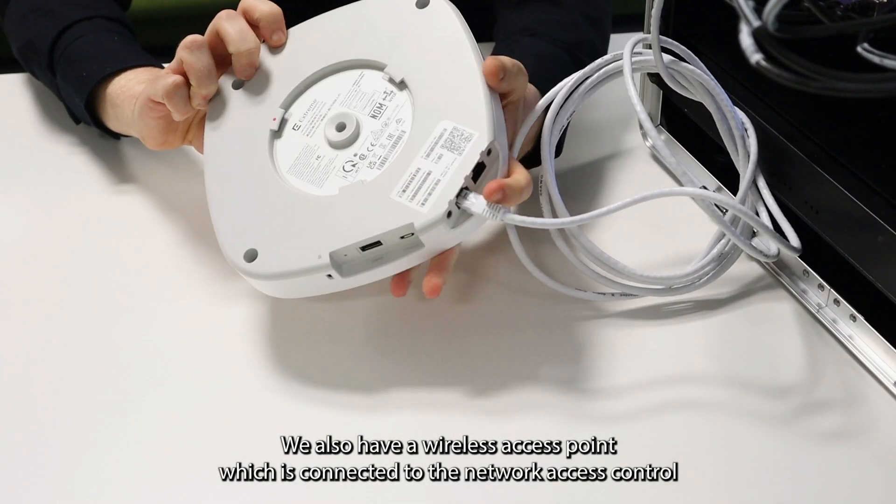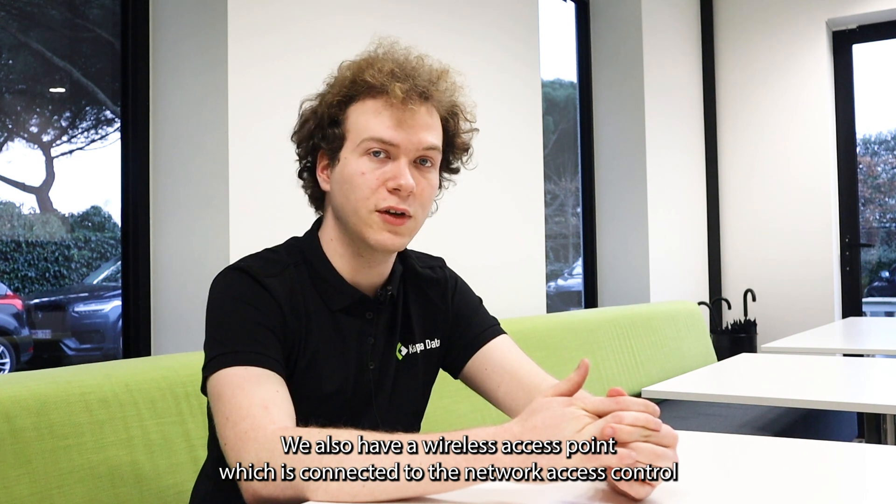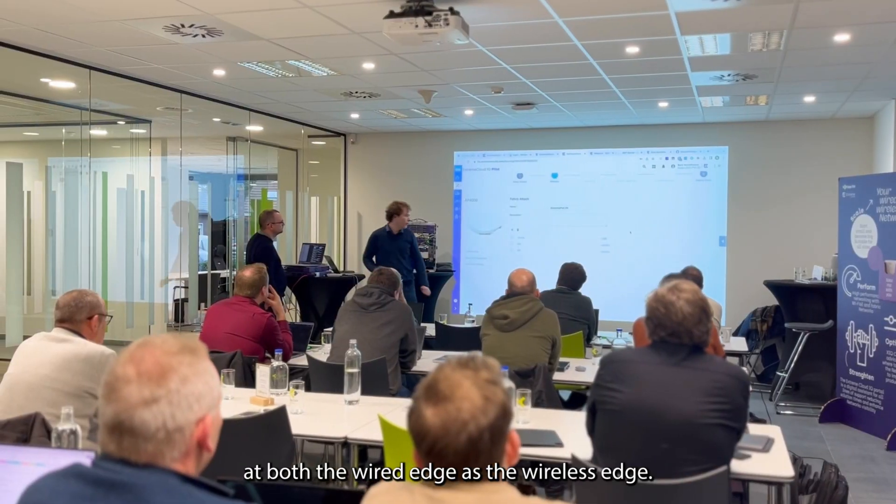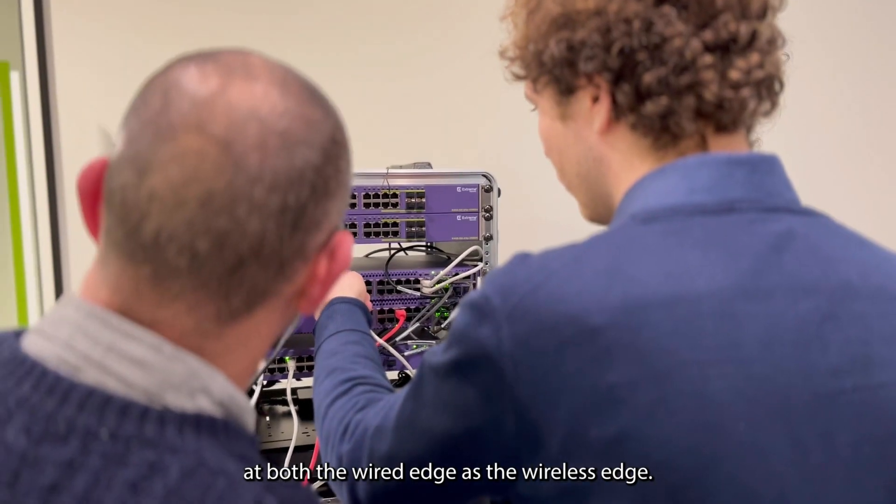We also have a wireless access point which is connected to the network access control to deliver the same network access security at both the wired edge and the wireless edge.